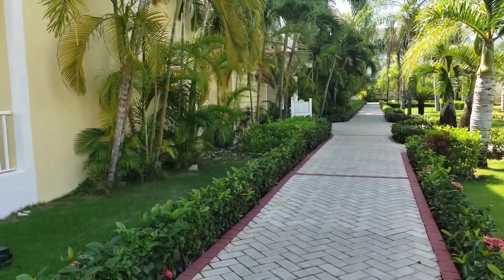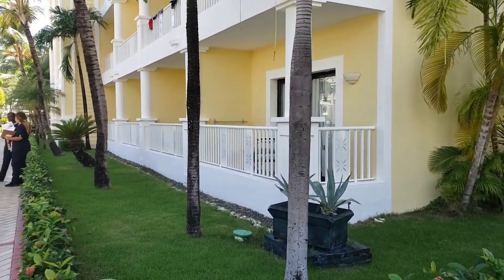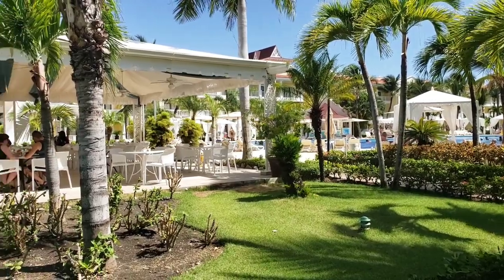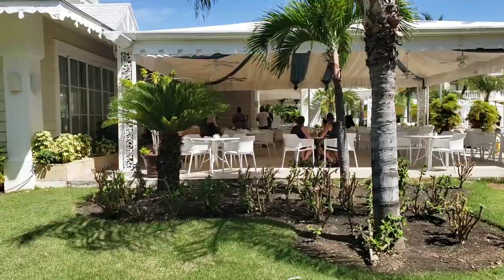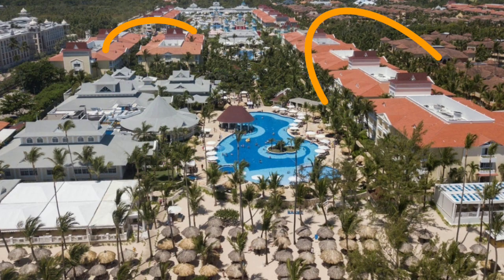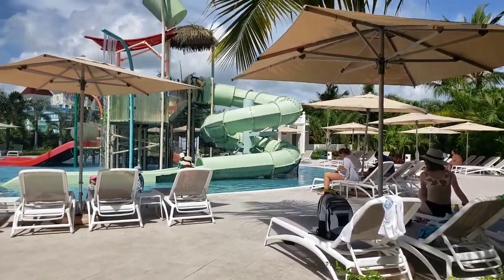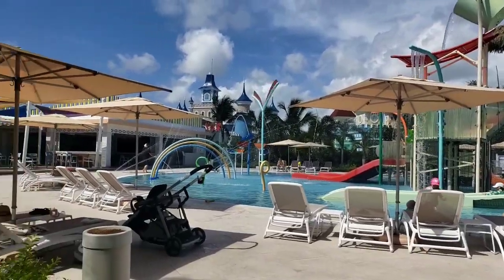Now let's go to Esmeralda. It's cheaper than Fantasia and closer to the beach. The guests of Esmeralda cannot use the facilities of Fantasia, but they can use all the areas of Bahia Principe Bavaro and Punta Cana. The territory of Esmeralda is not very big — it has buildings, two pools, a lobby, and a restaurants area. Esmeralda also has a small water park and guests can use the one in Bahia Bavaro.